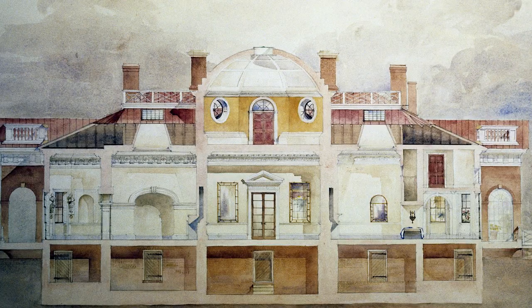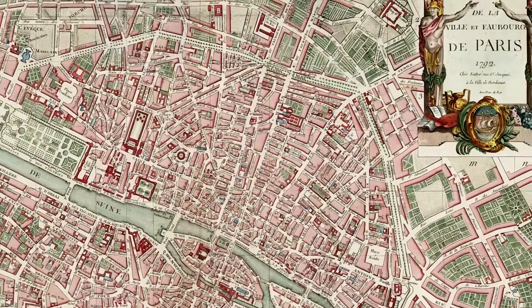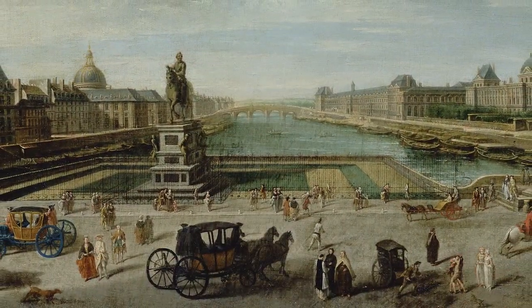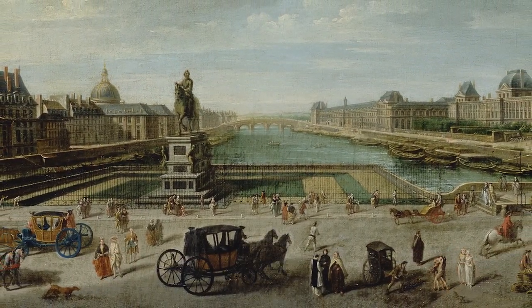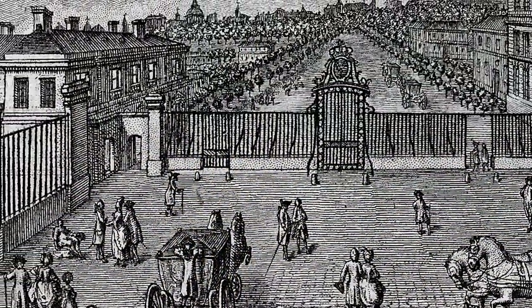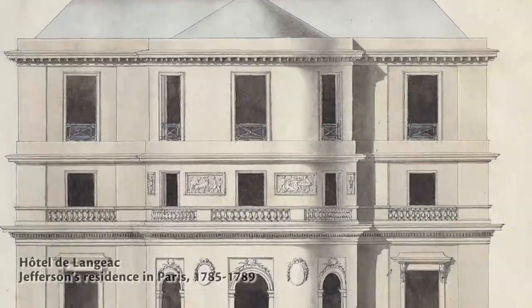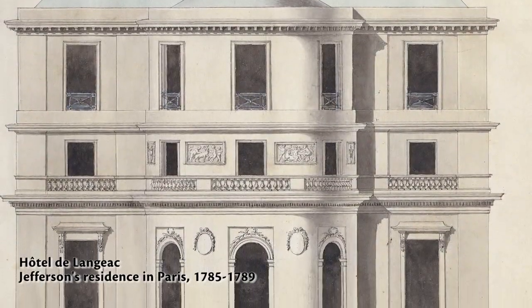From 1784 until 1789, Jefferson served as our commissioner and minister to France. And while he was there, he very much embraced French culture, and he particularly liked French architecture. He did love Paris, and it was a tremendous influence on him.